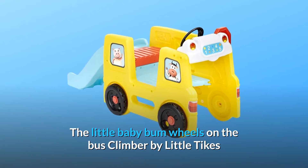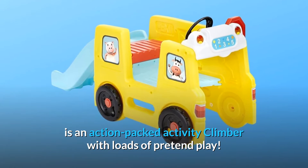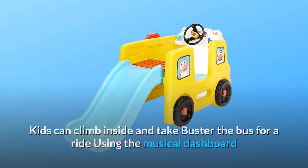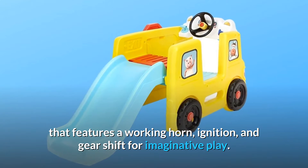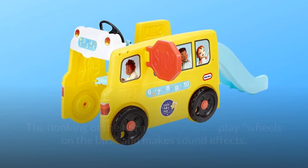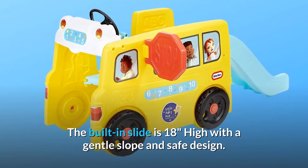The Little Baby Bum Wheels on the Bus Climber by Little Tikes is an action-packed activity climber with loads of pretend play. Kids can climb inside and take Buster the Bus for a ride using the musical dashboard that features a working horn, ignition, and gear shift for imaginative play. The honking of the horn makes Buster play 'Wheels on the Bus' and makes sound effects.